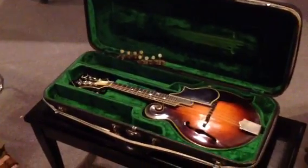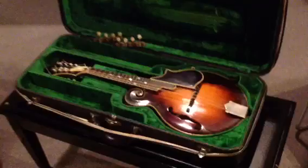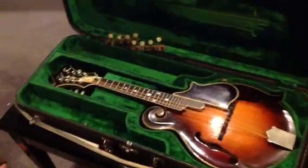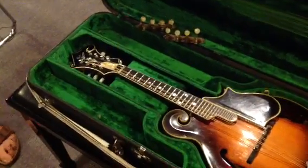Hi, I'm Tony Williamson of Mandolin Central. I'm here at the Rubber Room with another exciting mandolin rediscovery. This is a 1923 Gibson F-5 Lloyd Lohr, signed and dated by Lloyd Lohr on February 26, 1923. The serial number of this beautiful mandolin is 72204.